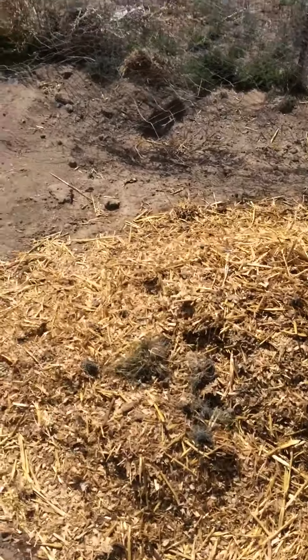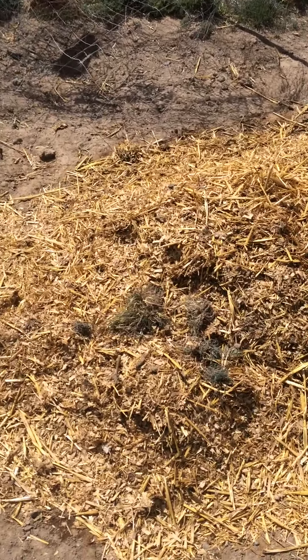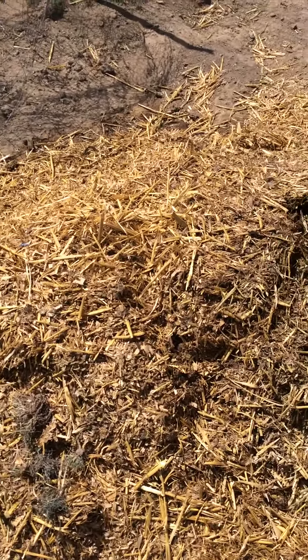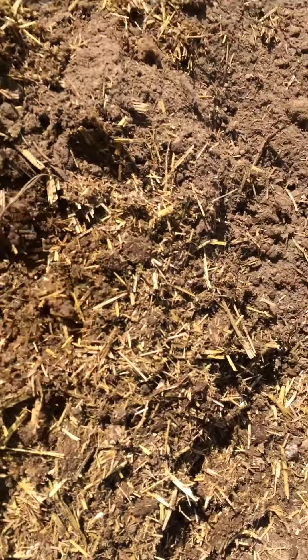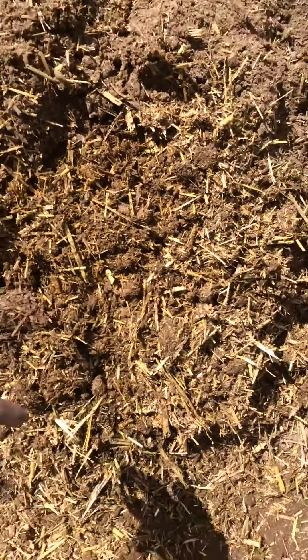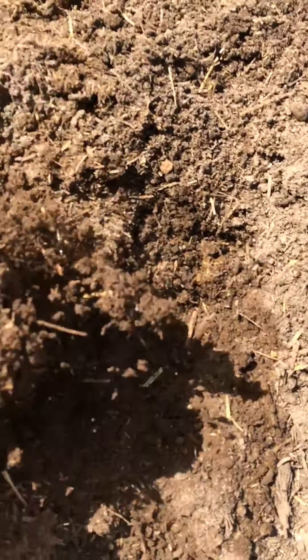I just wanted to show you guys compost at the different stages. This stuff here I just pulled out of my chicken house a couple days ago — three or four days ago. This stuff right here has been out here probably four or five months, and this stuff has been out here for about a year.